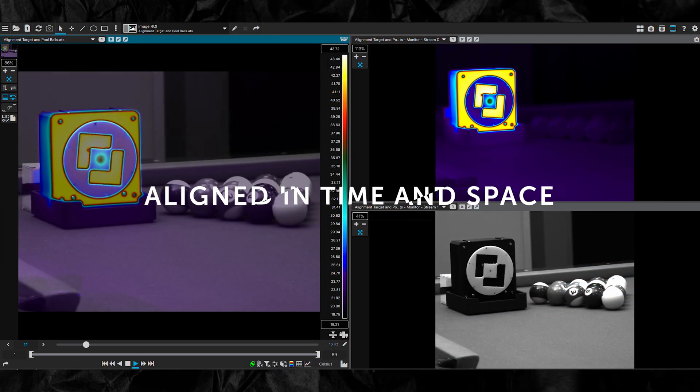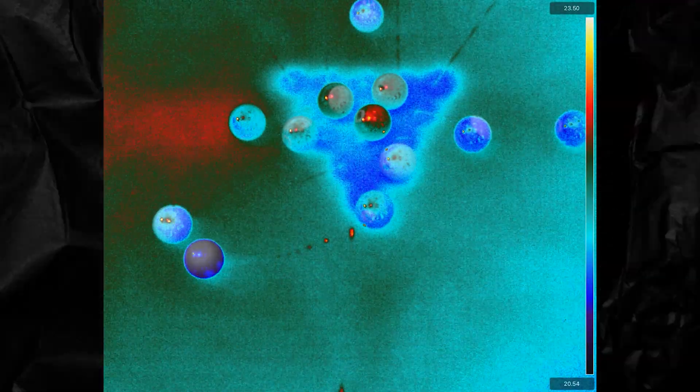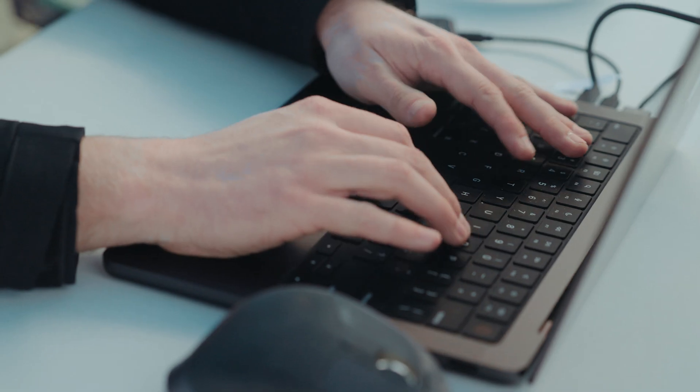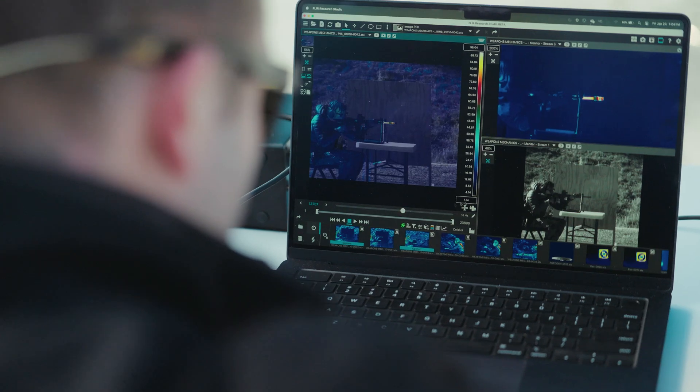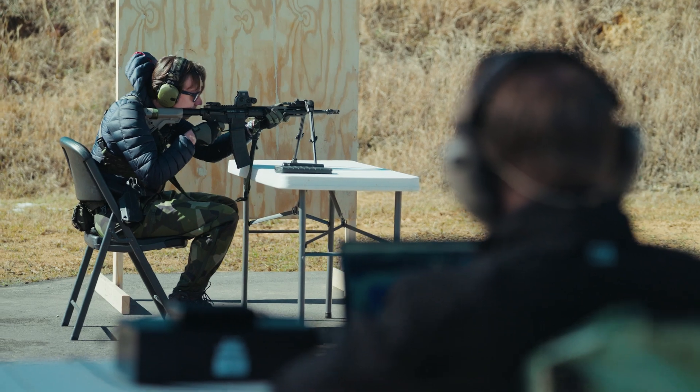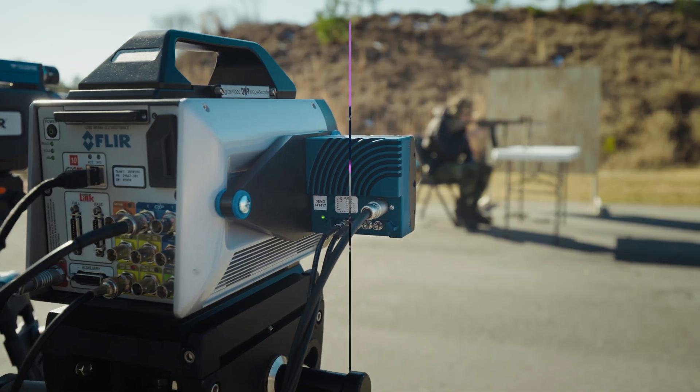Every pixel aligned in time and space. Every moment captured with absolute precision. Now, researchers and engineers can see structure and transformation at the same time, in real time, without the need to piece together separate data sets.